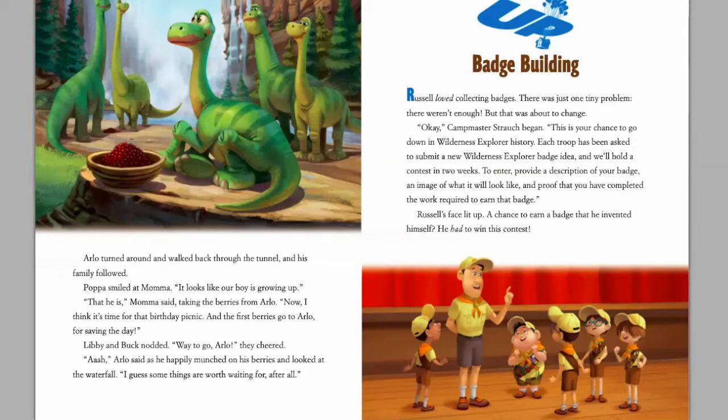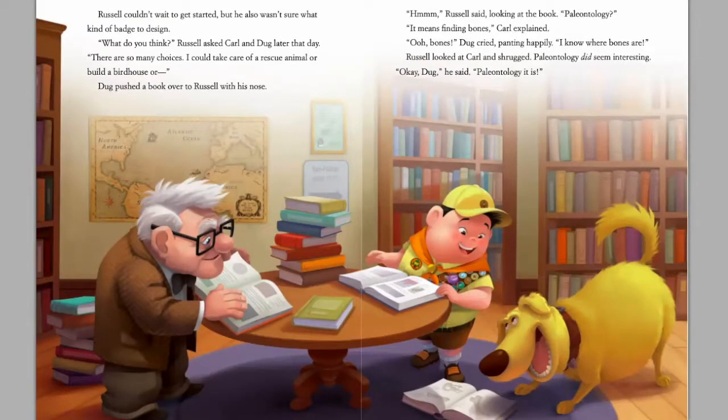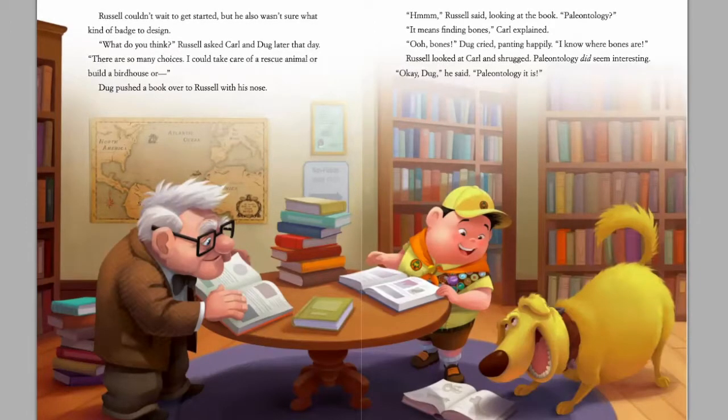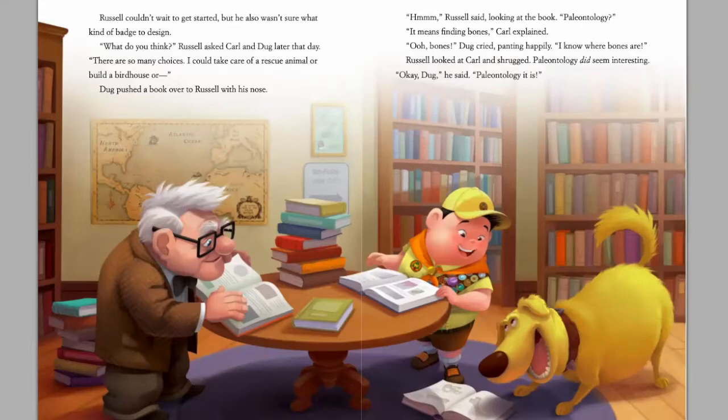A chance to earn a badge that he invented himself — he had to win this contest! Russell couldn't wait to get started, but he also wasn't sure what kind of badge to design. 'What do you think?' Russell asked Carl and Doug later that day. 'There are so many choices. I could take care of a rescue animal, or build a birdhouse, or—' Doug pushed a book over to Russell with his nose. 'Hmm,' Russell said, looking at the book. 'Paleontology,' Carl explained. 'It means finding bones.' 'Oh, bones!' Doug cried, panting happily. 'I know, I know where bones are!' Russell looked at Carl and shrugged. Paleontology did seem interesting. 'Okay, Doug,' he said. 'Paleontology it is.'